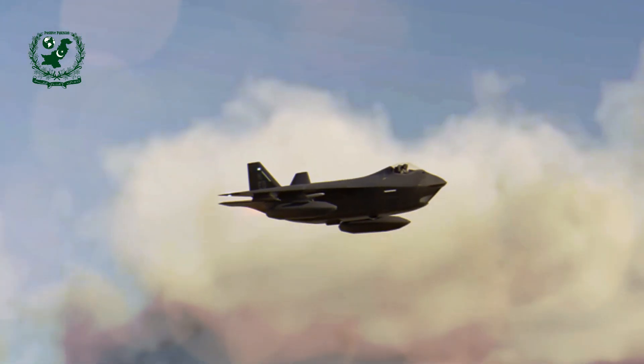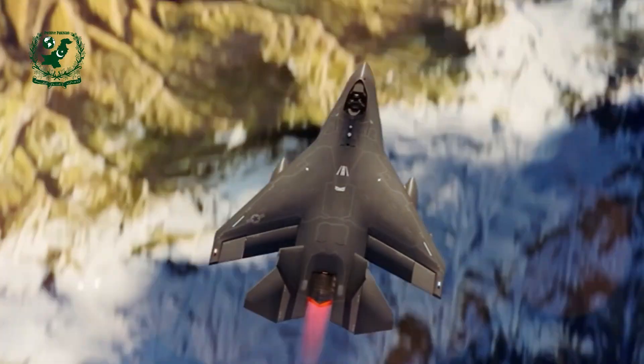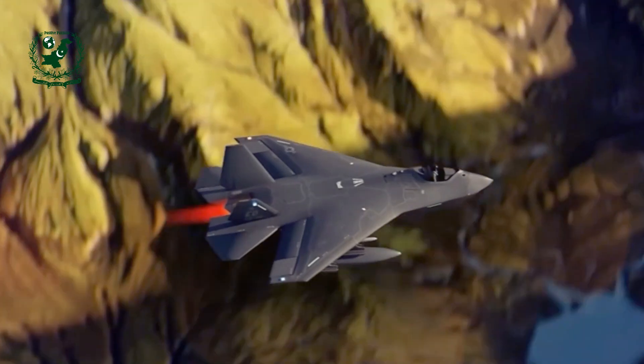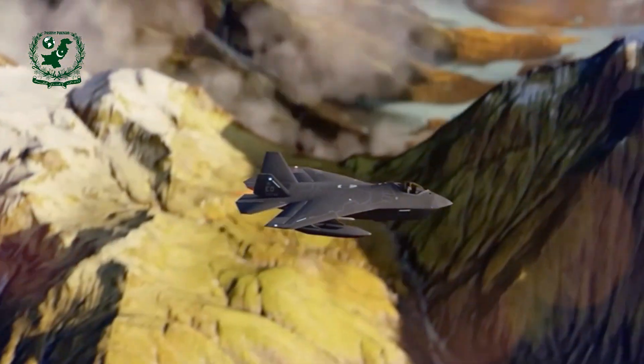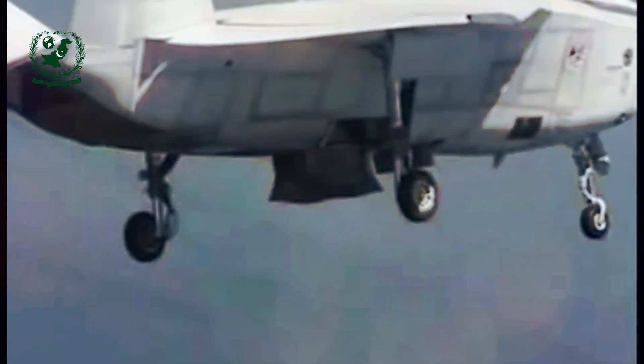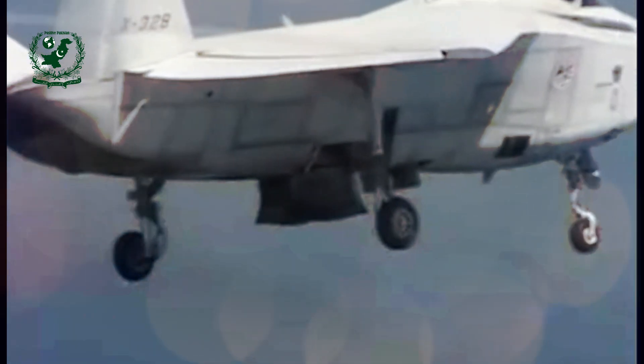In this detailed story, we will explore the journey of the Boeing X-32 from concept to its eventual loss in the JSF competition. We will examine the aircraft's design features, flight testing, and the challenges it encountered. Through this story, you'll gain insight into the significance of this aircraft in shaping modern aviation, as well as the lessons learned from its development.